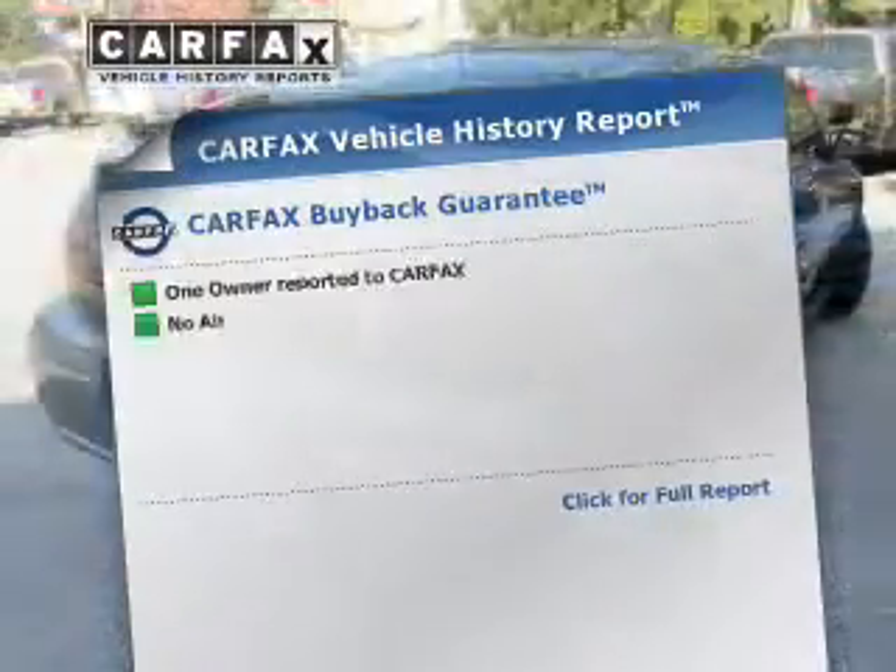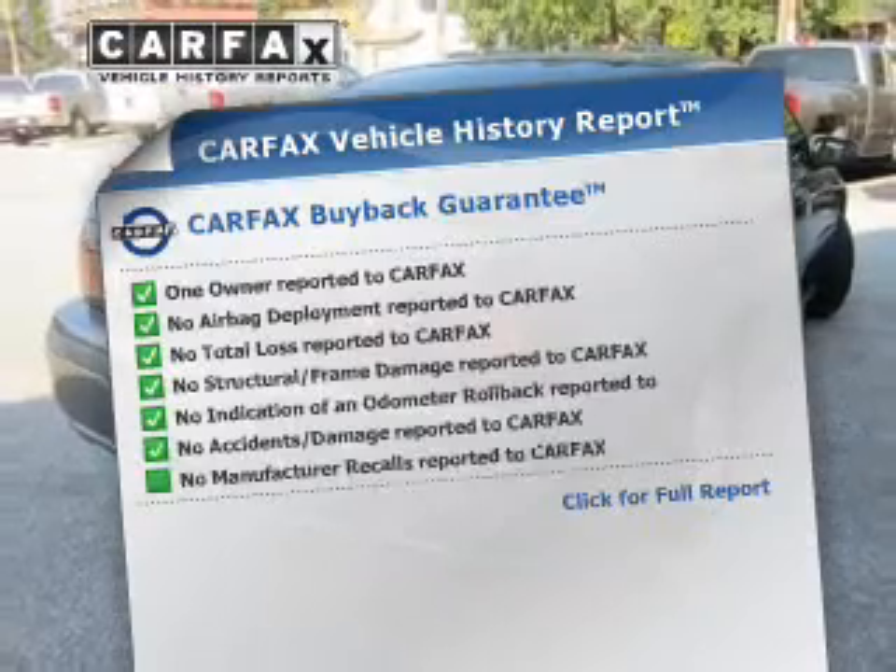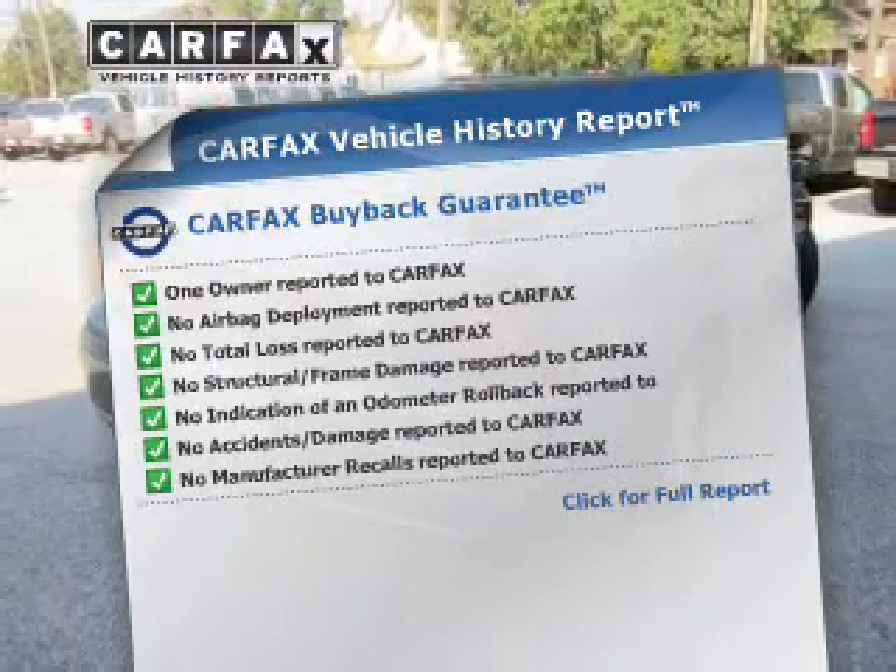Rest easy knowing this vehicle comes with a Carfax vehicle history report, from Carfax, the most trusted provider of vehicle history information.